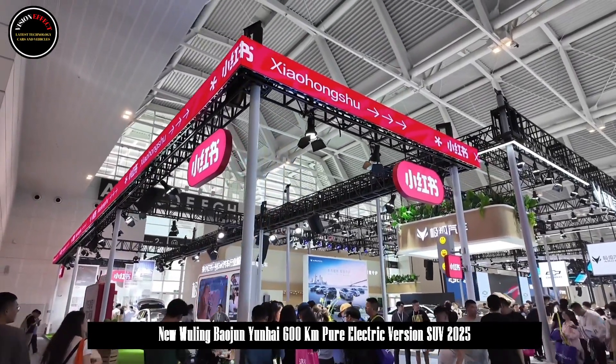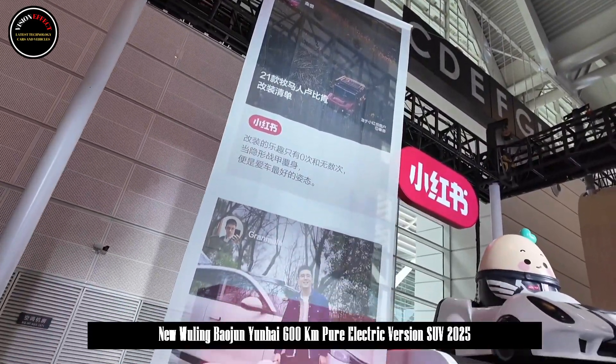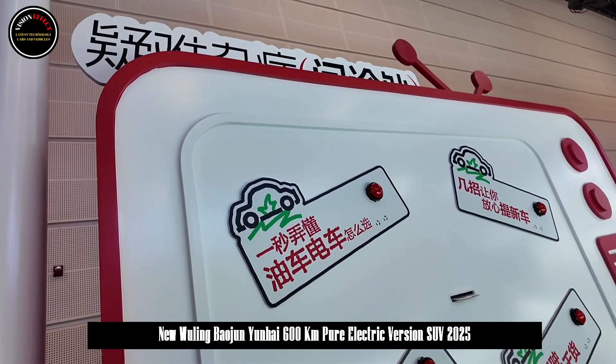Baojun Yunhai is positioned as a compact new energy SUV. It is built on the Tianyu architecture D platform and offers plug-in hybrid and pure electric options.